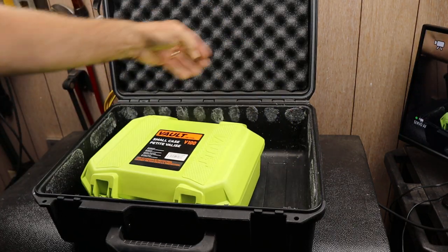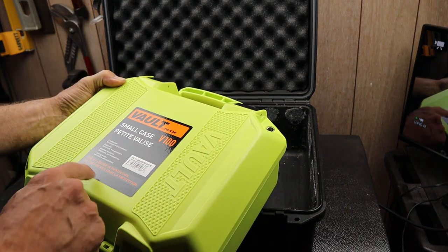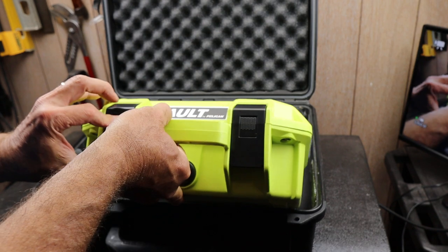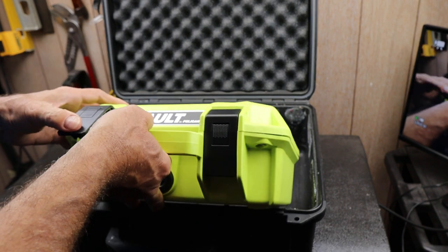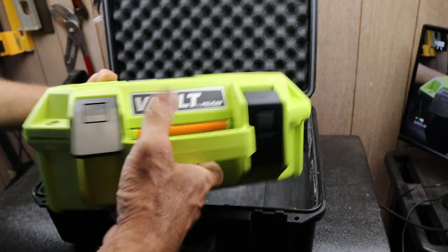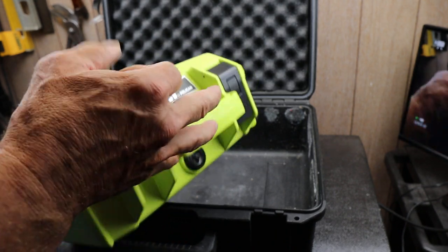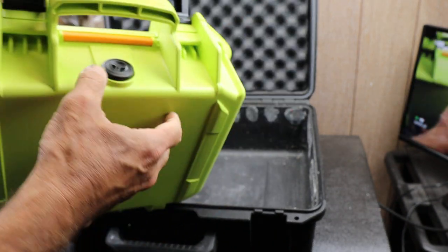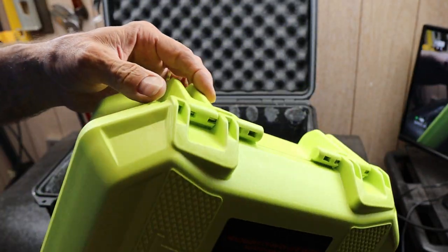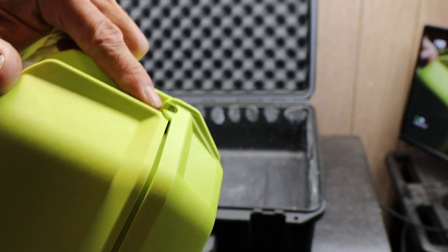This is the one I just picked up: it says Vault by Pelican — the V100, their smaller case. It's a little different design. They're using a push button here to help release, which is more of a lock mechanism so it doesn't get opened unintentionally, but it's not necessarily sealing as tight. It does have a release valve, but it's not marketed quite the same. It does have exposed hinges here, which means you might have to keep an eye on that.